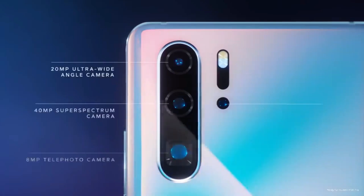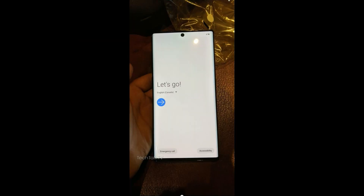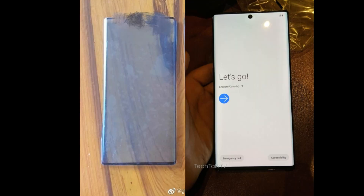Let's start with the leaked screen protectors of the Mate 30 Pro. We can see that it has very thin bezels and is curved on both sides, which makes it look even more bezel-less. The design is somewhat similar to the Galaxy Note 10 — a boxy design with curved sides and extremely small bezels.